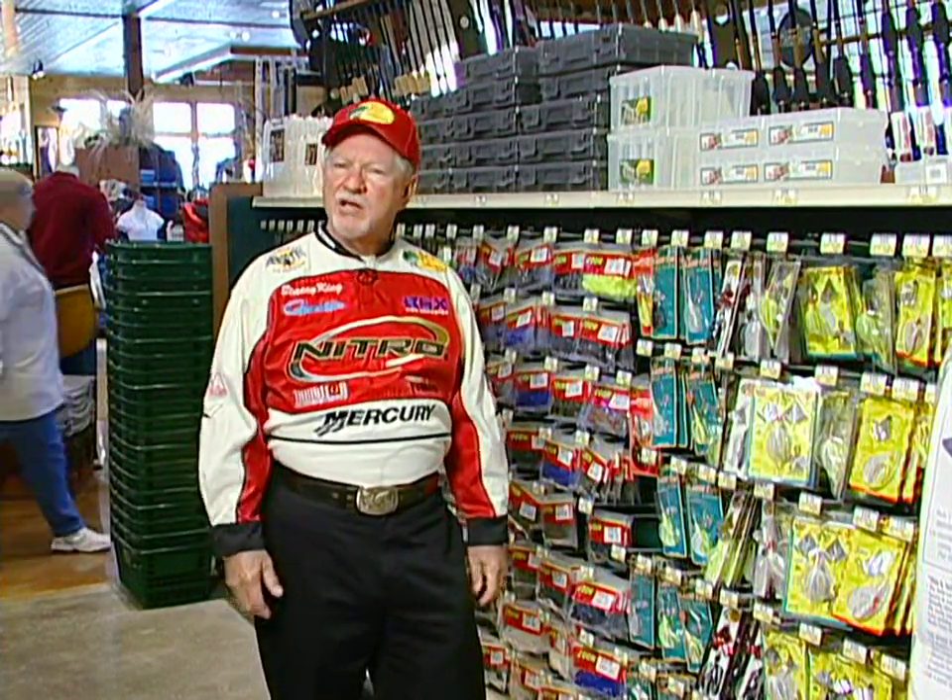Many years ago in the dead of winter I was fishing a tournament on Grand Lake in Oklahoma and we were catching them on buzz baits around any kind of isolated cover — wherever you could find isolated cover there would be a big bass. It just goes to prove you can catch bass in shallow water at any time of the year if the conditions are right.